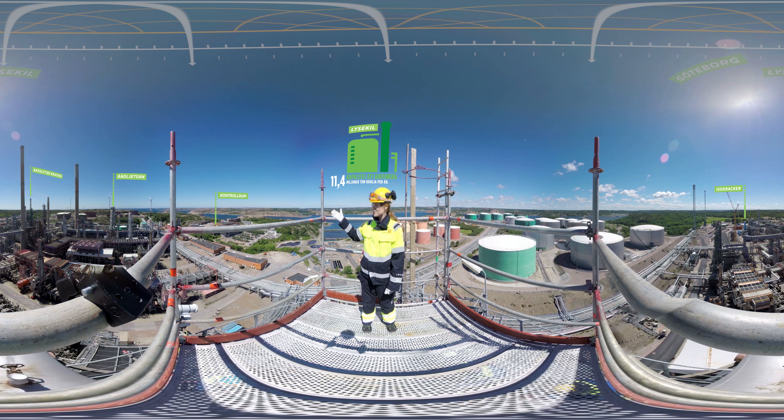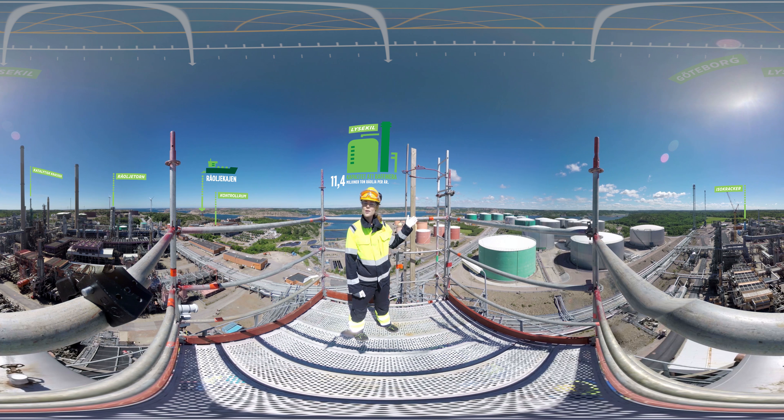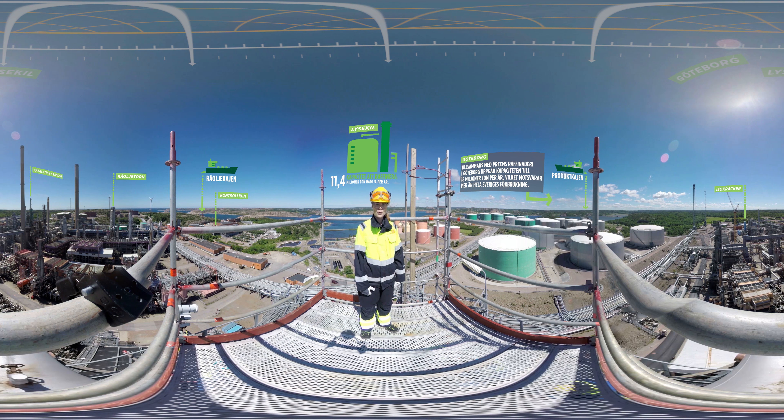Här borta ser du råoljekajen och det är härifrån som vi tar in råoljan. Den går sedan in i våra anläggningar och förädlas till stora komponenter för att sedan blandas ut i olika miljöanpassade drivmedel. Lite längre bort här i Brofjorden ser du bakom tankarna vår produktkaj. Vår hamn är Sveriges näst största och hit kommer det cirka 1500 fartyg på besök varje år.